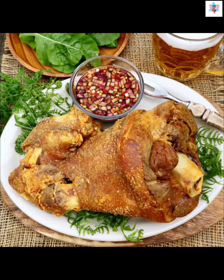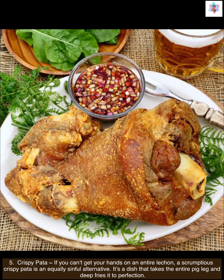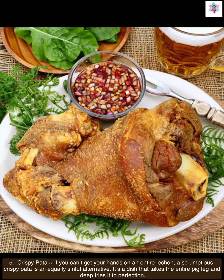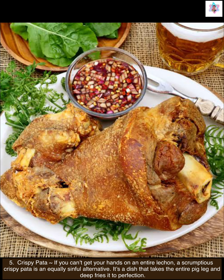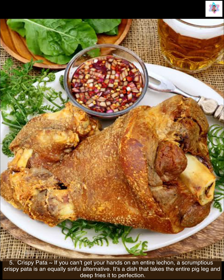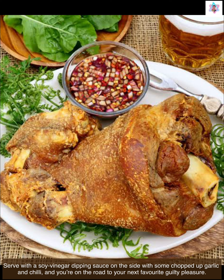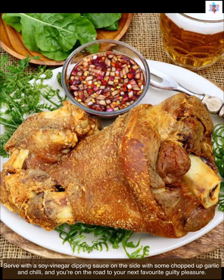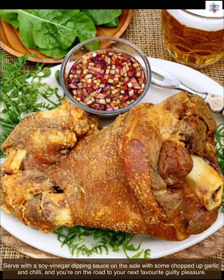Next we have crispy pata. If you can't get your hands on an entire lechon, a scrumptious crispy pata is an equally sinful alternative. It's a dish that takes the entire pig leg and deep fries it to perfection. Serve with a soy vinegar dipping sauce on the side with some chopped garlic and chili and you're on the road to your next favorite guilty pleasure.